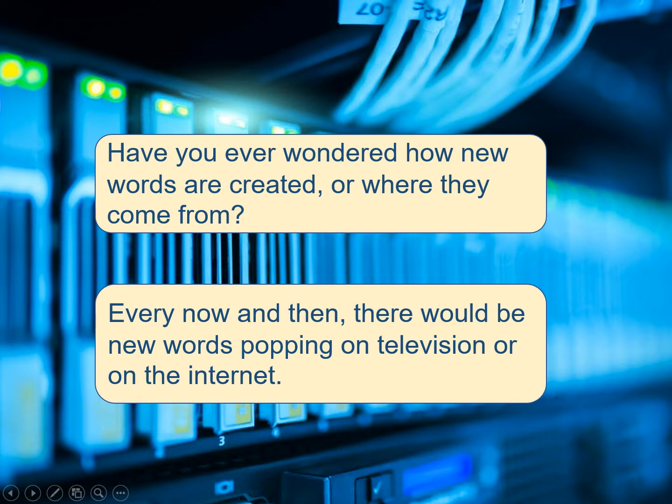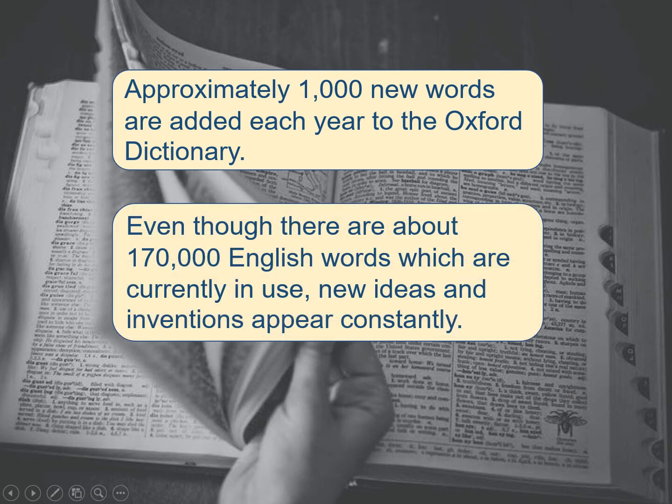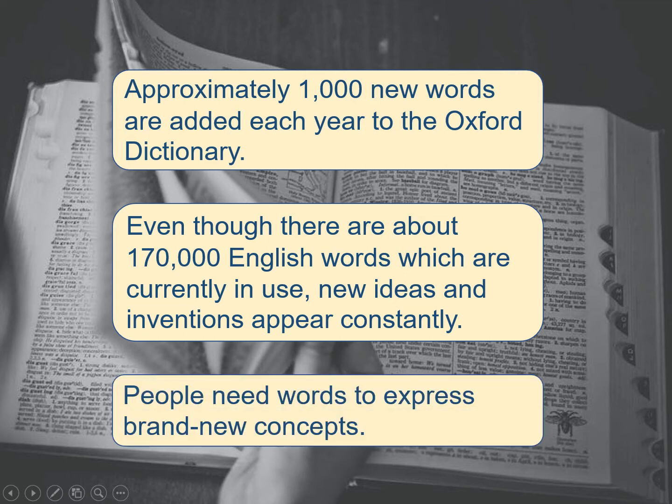Every now and then, there are new words popping up on television or on the internet. Approximately 1,000 new words are added each year to the Oxford Dictionary. Even though there are about 170,000 English words which are currently in use, new ideas and inventions appear constantly. People need words to express brand new concepts.